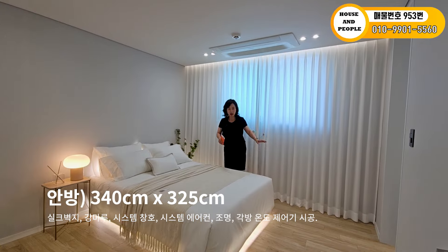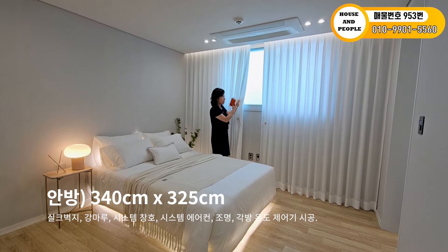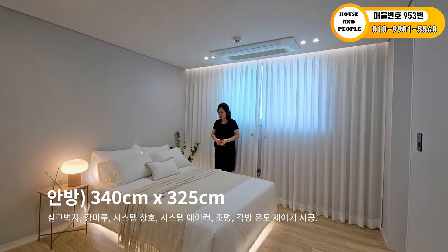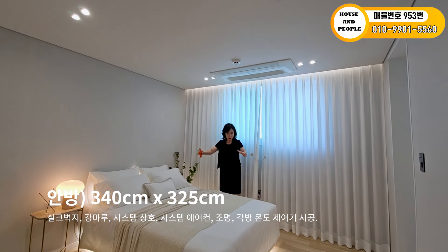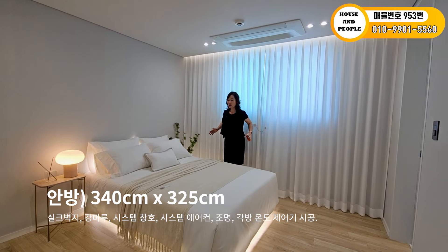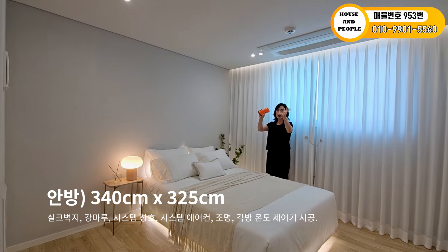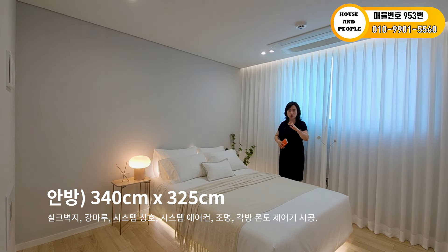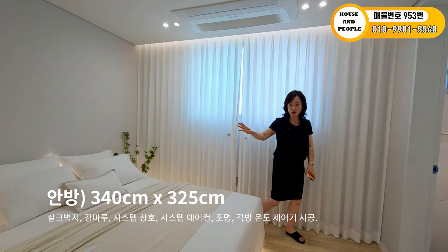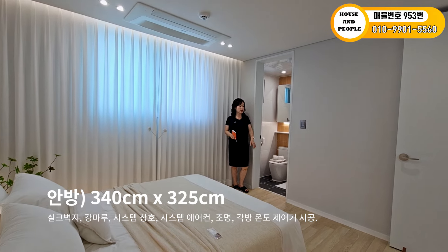두 개 동이에요. 해당 동은 앞쪽에 동이 좀 있지만 안방은 불투명·투명 시스템 창호가 설치되어 있고요. 에어컨이 있고, 지금 큰 사이즈 침대로 배치해 놨어요. 반대쪽으로 침대를 배치하셔도 좋을 것 같고, 콘센트가 저쪽에 있기 때문에 벽걸이 TV 해놓으시면 방 공간 활용이 좋습니다. 나머지 여유 공간에 다른 가구들도 충분히 배치할 수 있는 사이즈입니다.